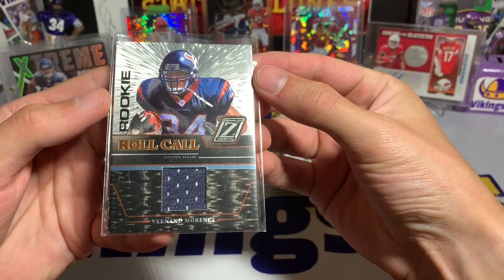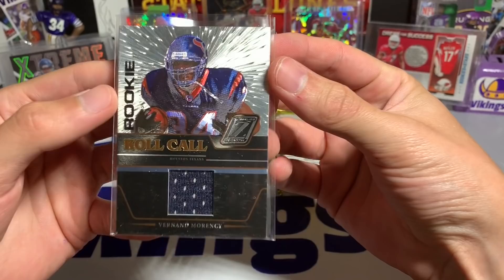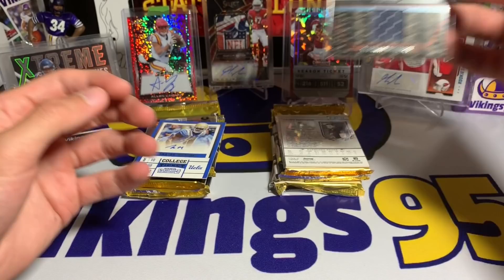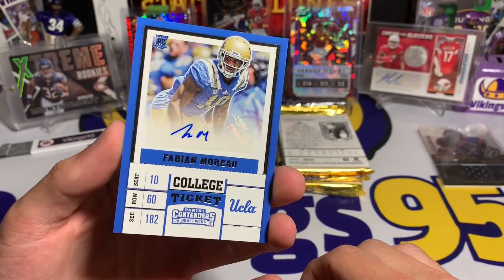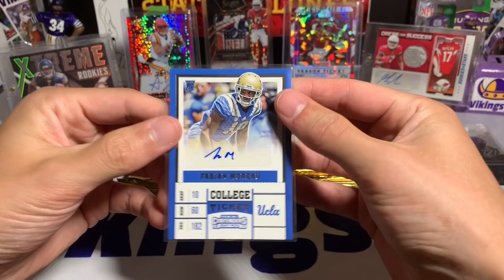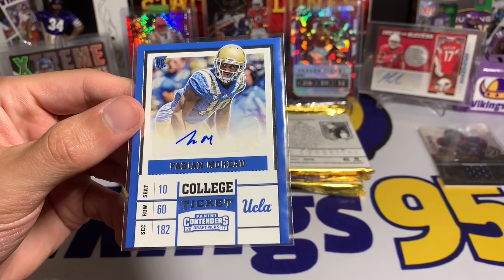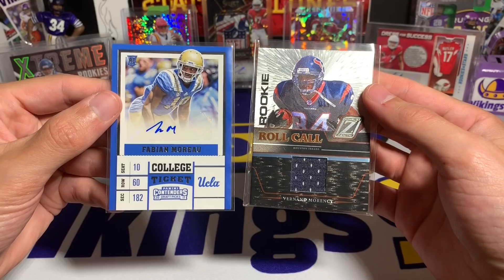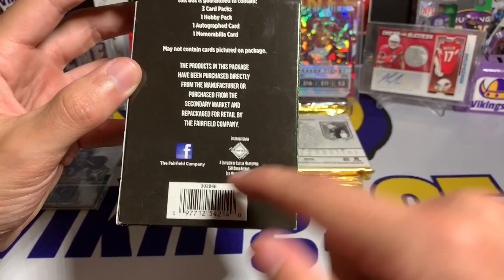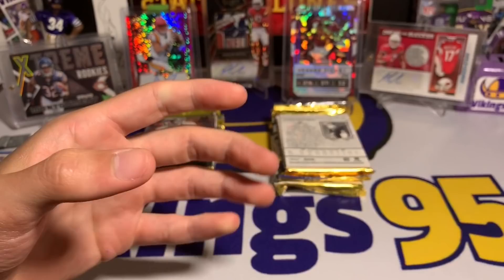We have a Vernon Morrency Rookie Roll Call — this is the Donruss Zenith. I thought these were actually pretty cool cards; they look cool. This one's not numbered or anything, but not bad — got a cool shine to it. Then we have a Fabian Moreau from Contenders Draft Picks 2017, and I wish they would at least sleeve these. Not a great autograph — lesser-known player from Contenders Draft Picks 2017 football. You've got to keep your expectations low with these repacks. This is a Fairfield repack, as you can see on the back — Fairfield Company, actually out of Des Moines, Iowa.